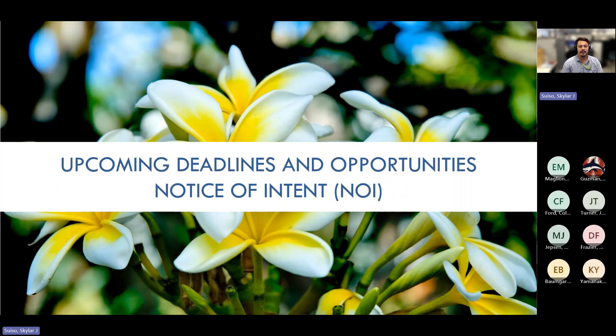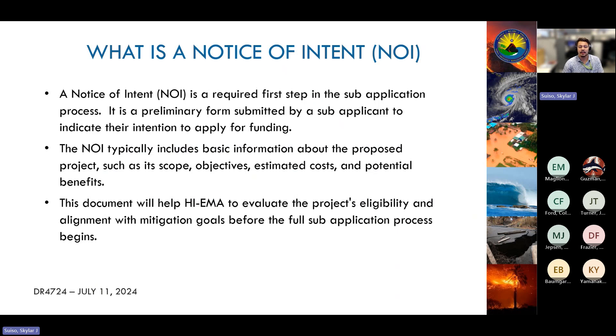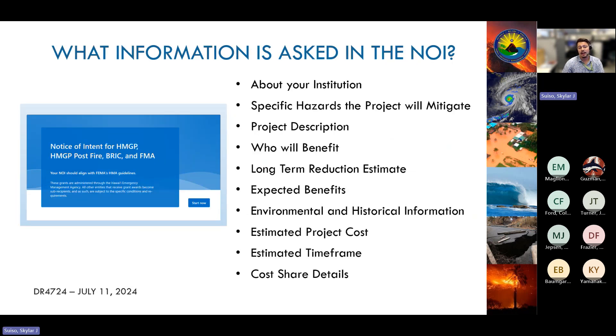Now we'll go into the deadlines for getting your Notice of Intent in for possible funding. Submitting a Notice of Intent is the first step in applying for this Hazard Mitigation Grant Program — it's similar to a project proposal. HAIMA uses the NOI to ensure we have enough projects to use the full HMGP amount and to determine project eligibility. The NOI has about 31 questions covering: what hazards you're mitigating against, project description, project benefiting area or community, expected benefits for the BCA, EHP, estimated project cost, work schedule, and cost share. If anyone needs help filling out the NOI, please reach out to Scholar or Ethan.